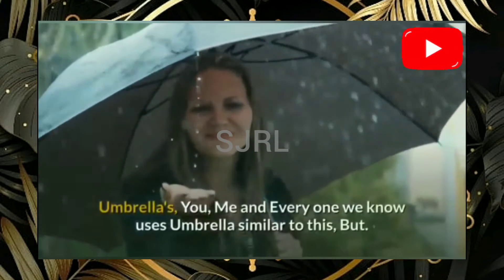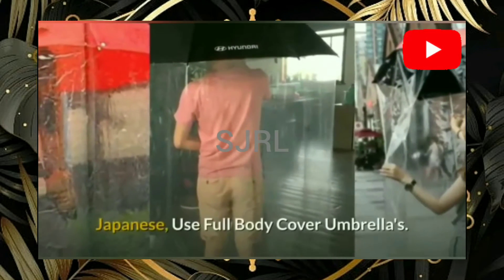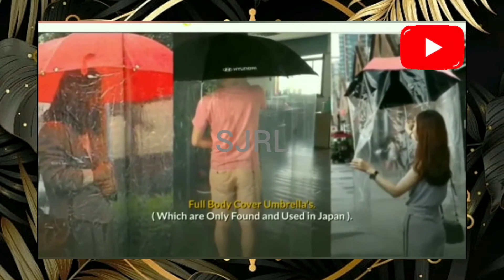Umbrellas — you, me, and everyone we know uses an umbrella similar to a standard one, but in Japan they use full-body cover umbrellas, which protect themselves from heavy rain. Full-body cover umbrellas are only found and used in Japan.